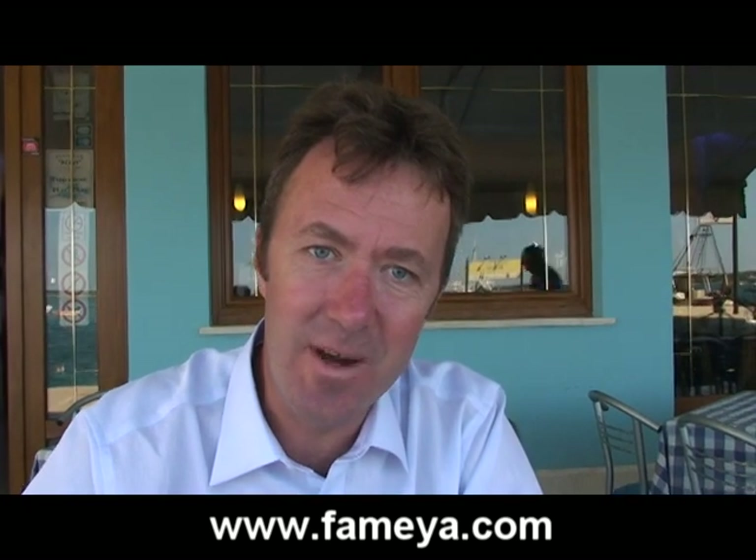Hi, this is Eduard Kurnik. You can call me Eddie and welcome to another Fameja video. In this video, I'll talk to you about some tourist information about Istria — actually, what you can do in the middle of the summer in Istria.